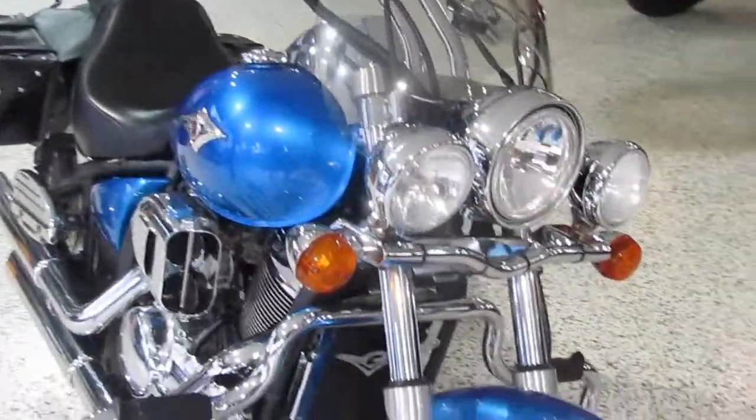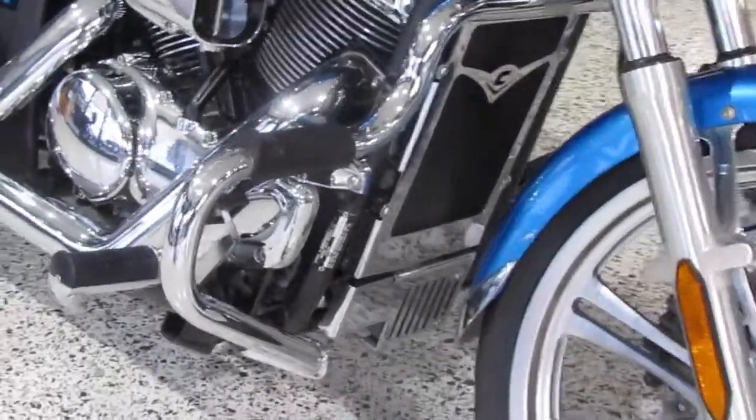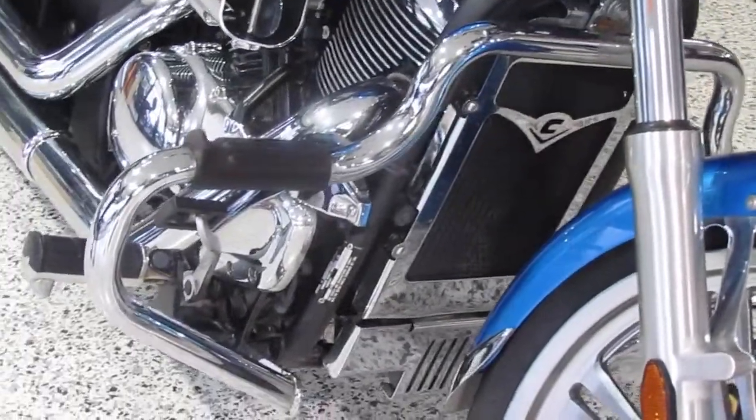You can also see the big crash bars which also have incorporated foot pegs in there as well. So when you're on the rides, you can chuck your legs up there and be nice and comfortable.